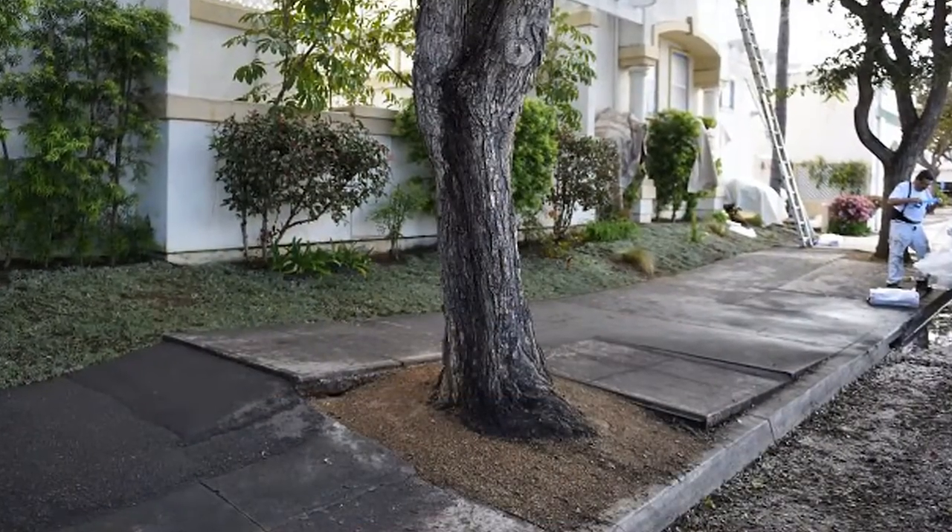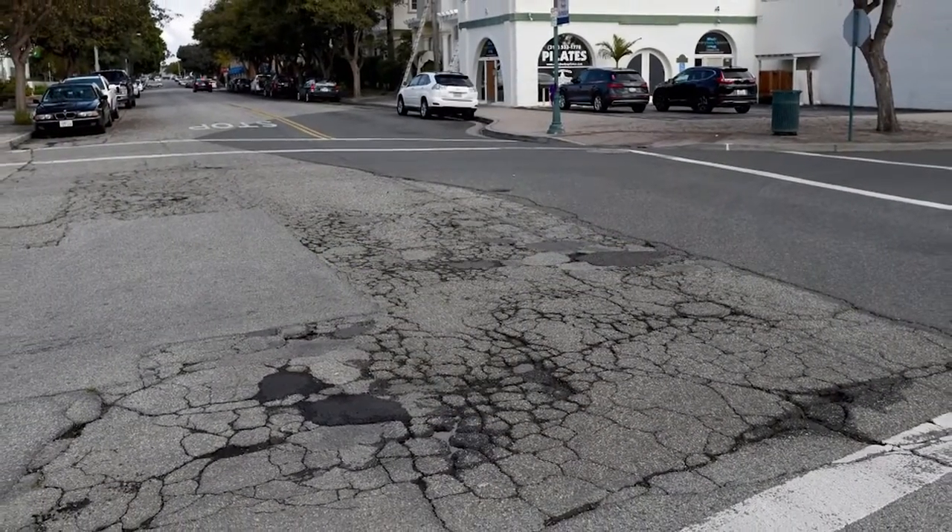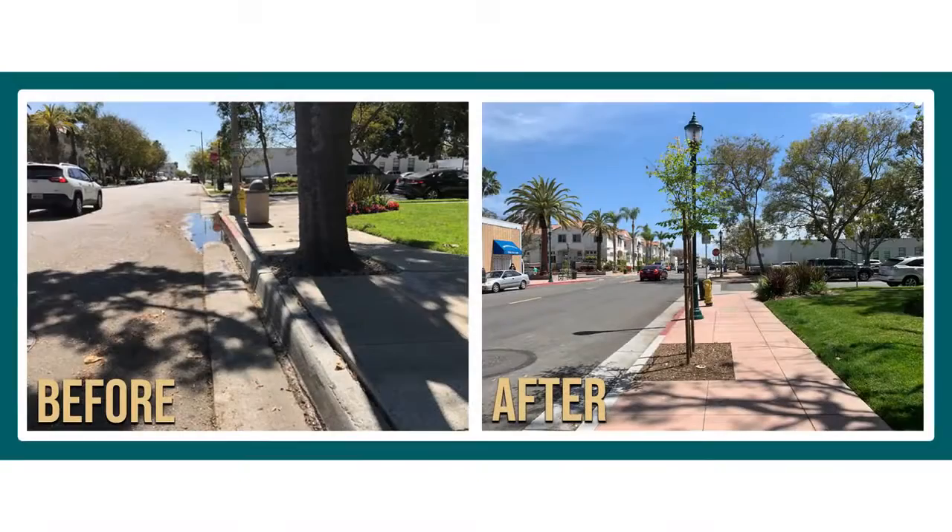Cravens Avenue was one of those streets in the downtown area that was dilapidated and kind of forgotten. Doing this project really changed the whole dynamics of the downtown area. We always talk about revitalization and it truly did revitalize the whole area.